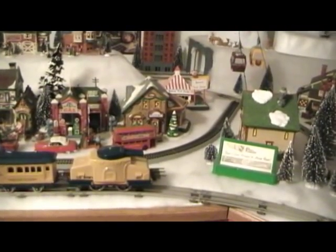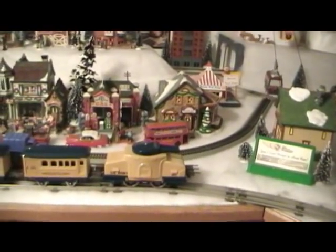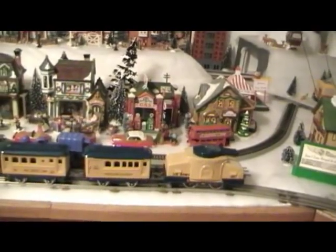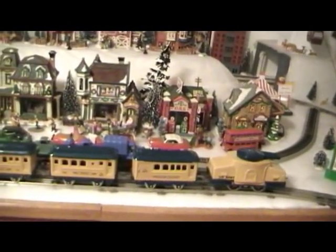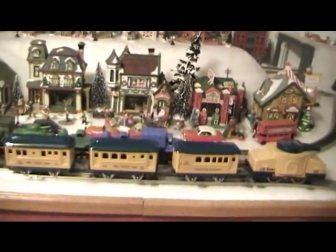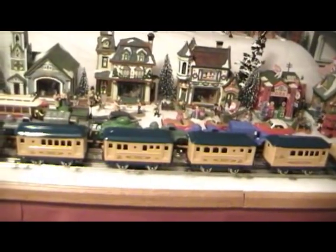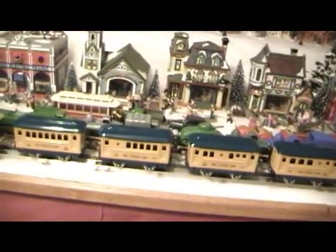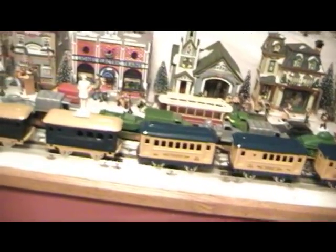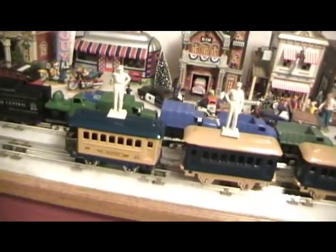This outfit was a follow-on to the Army set that we just saw. This one was called the General Salute, because most of the cars are named after generals. That one is a Bradley, Patton, Pershing, Eisenhower, and all the way down here at the end is a MacArthur.